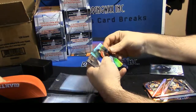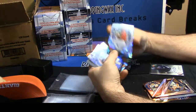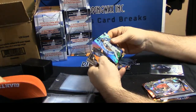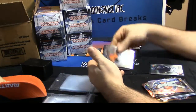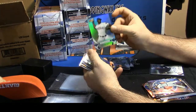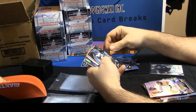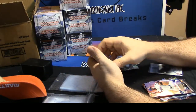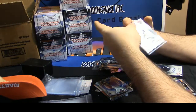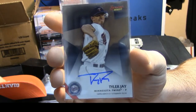Center guard refractor, base stuff, mirror image Preston Tucker. Kyle Tucker for the Astros base. Lucas Giolito cracked ice. Going to get a Bryant rookie refractor — that's good. Dylan Tate first impressions refractor. That's a good one — Minnesota Twins. Tyler Jay — we all know who he is. That's a good card.